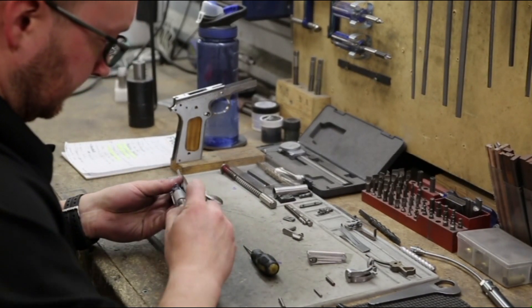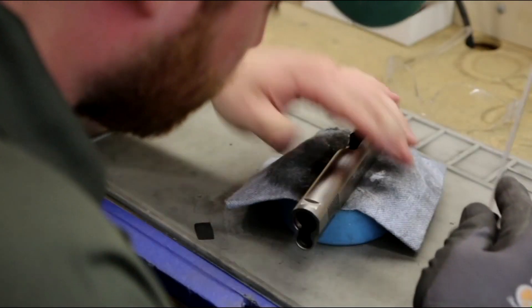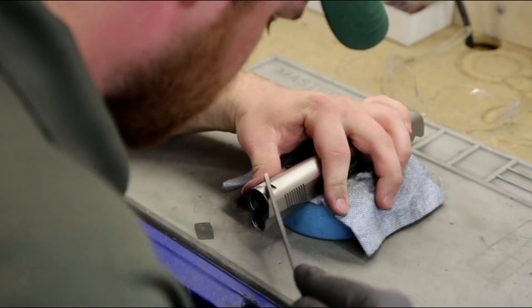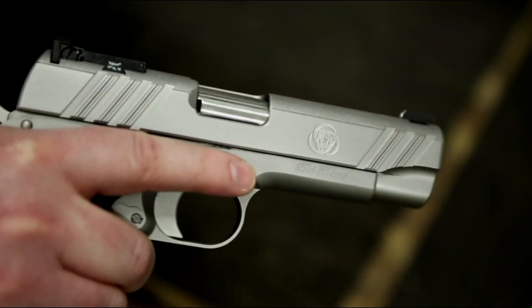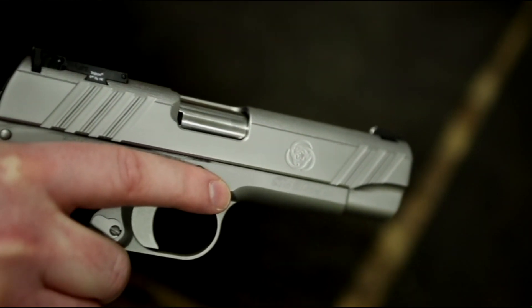The way the extractors fit, the way that the gun is prepped out once the builder's done with it and he passes it on to the prep department — the prep guy's going to take all the machine marks, any lines that don't flow straight. They're going to work on all those parts until that gun meets our standard. You can't make a gun look better than what our basic standard is.